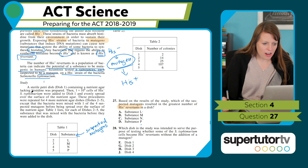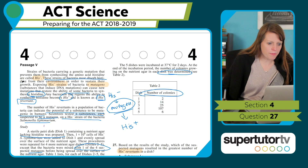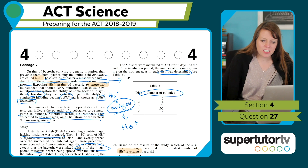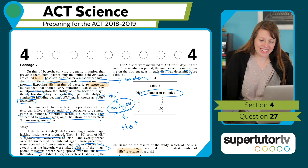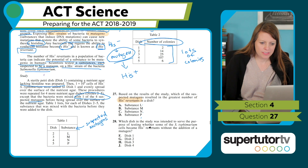We have a Petri dish with nutrient agar lacking histidine — so no histidine present. We put our His-negative bacteria in, spread on one of the four suspected mutagens, and see how many colonies we get. The five dishes were incubated, and at the end the number of colonies growing on the nutrient agar was determined. If bacteria grow on agar with no histidine, they must have reverted back to producing histidine. So more colonies implies more revertants.